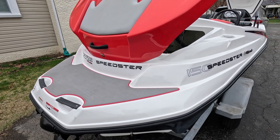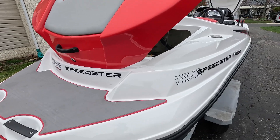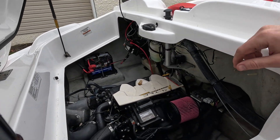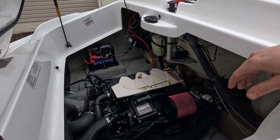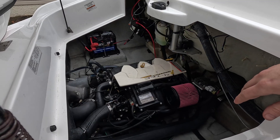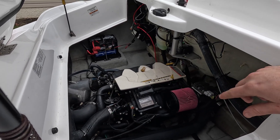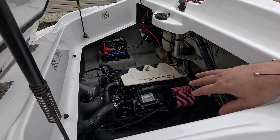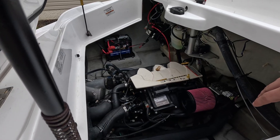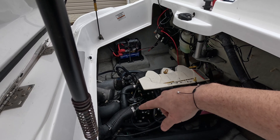We have a 2009 Sea-Doo Speedster 150 here. A guy brought it in saying that he can occasionally get to full speed, but more often than not it'll get to around 30 miles per hour then start to hesitate. We're going to do some general maintenance but also troubleshoot that. First thing I'm going to do is connect to the diagnostic software to see if there's any codes lingering that can give me some indication of what's going on, but I'm leaning towards supercharger slip or wear ring/impeller clearance issues.